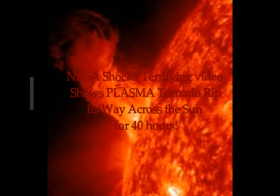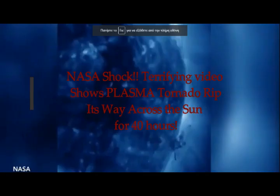NASA released a terrifying video showing a plasma tornado ripping across the surface of our Sun for 40 hours. Reported by Katie Weston of Express UK, the footage captures the plasma tornado erupting from the Sun's surface, stretched and pulled back by strong magnetic forces. An incredible time-lapse from NASA's Solar Dynamics Observatory shows the plume churning above the Sun, with footage taken from September 1st to 3rd, 2015.